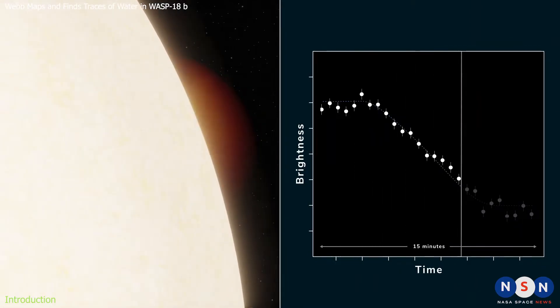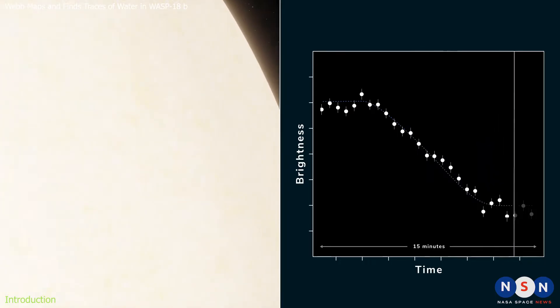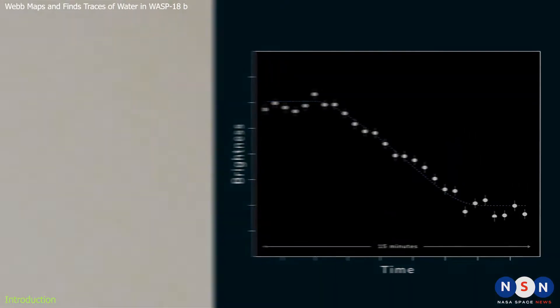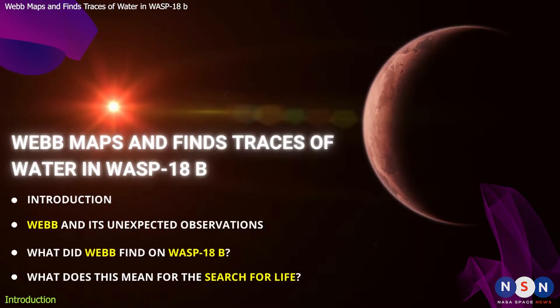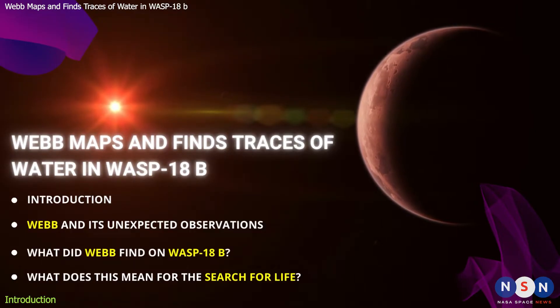What Webb has found is nothing short of amazing: traces of water in the planet's atmosphere. How did Webb do that, and what does it mean for our understanding of exoplanets and their potential for life? Let's find out.